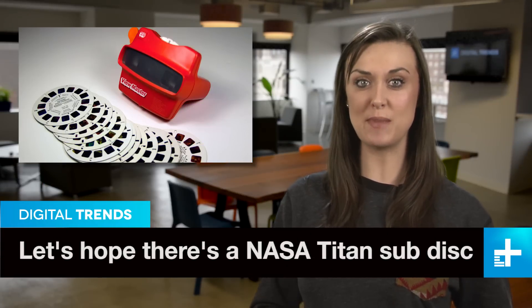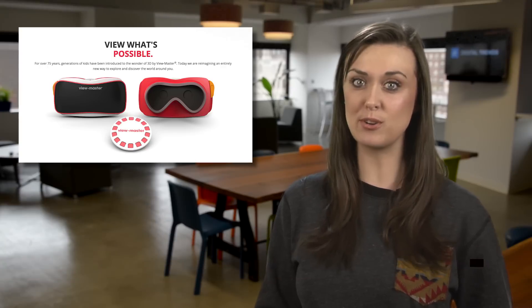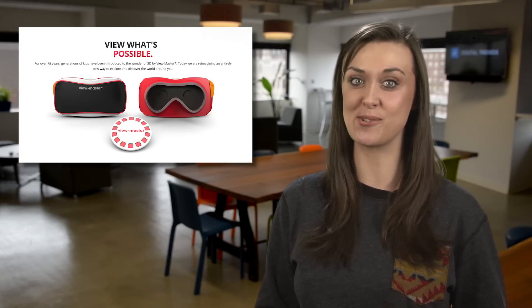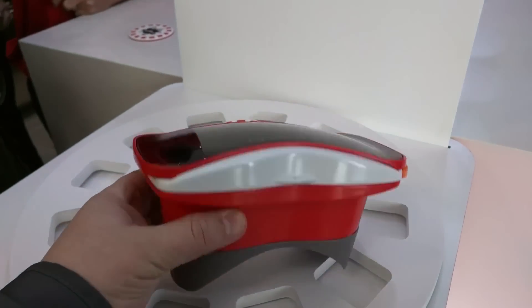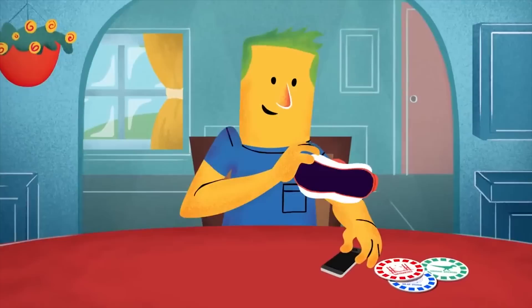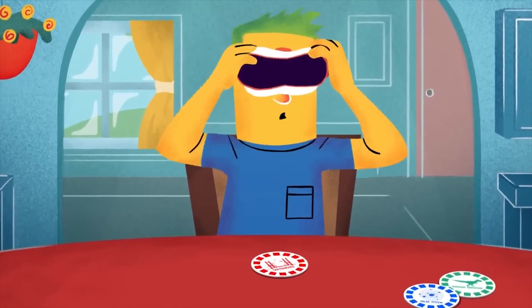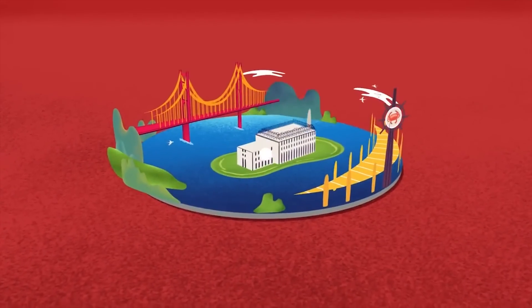We talked about a Mattel-Google Viewmaster mashup earlier, and now Mattel has taken the wraps off a prototype device, and it looks pretty cool. As expected, it's basically a polished-up version of Google's cardboard VR headset, and you just snap your favorite smartphone into the front of it. Early looks reveal VR trips to San Francisco and some dinosaurs.